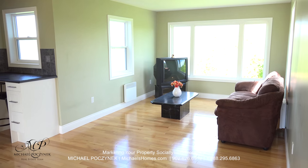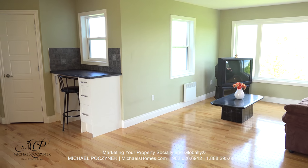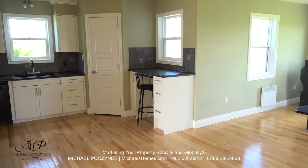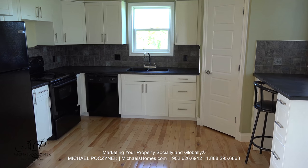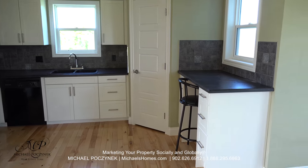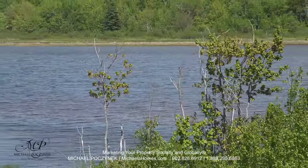The upstairs is a completely open concept and features amazing water views out of each and every window. The kitchen is large and spacious, and even offers a little work area here to put your computer and look up your favorite recipes. Here's a quick shot right through the back window.